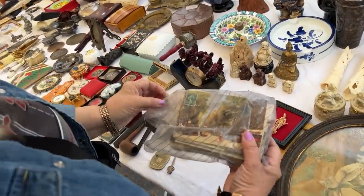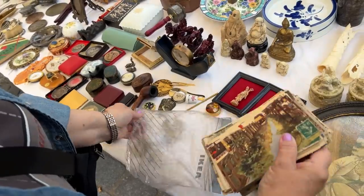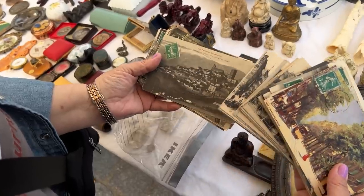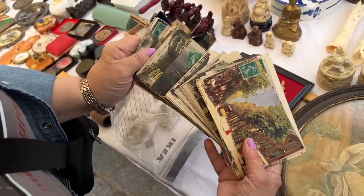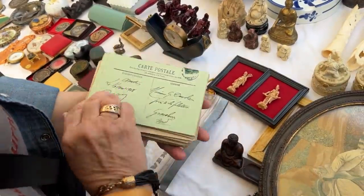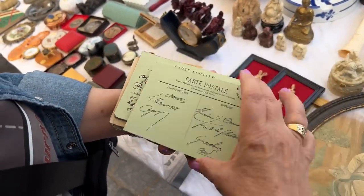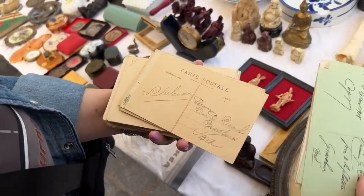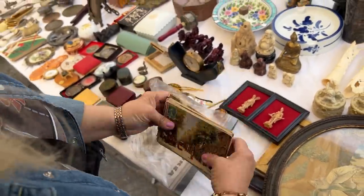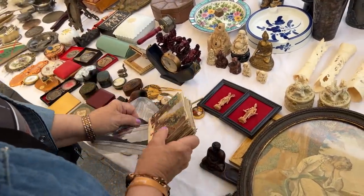This is a bag of old postcards and ephemera. It's interesting that they put their stamps on the front. Let's see what the time frame seems to be on these. Old, old postcards — well, I guess there's no harm in asking how much.